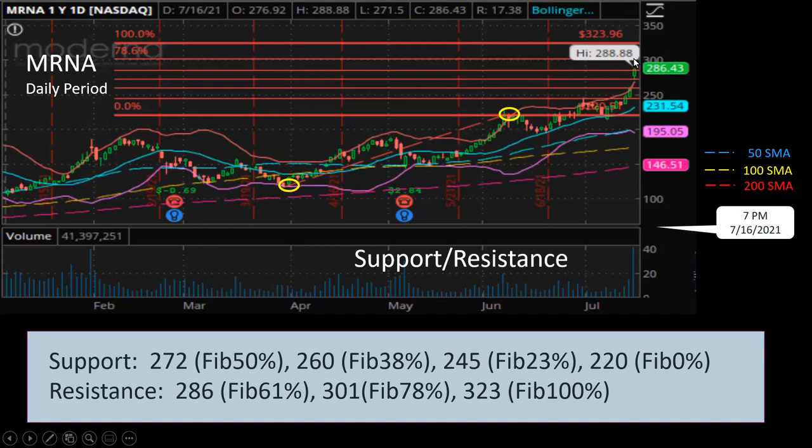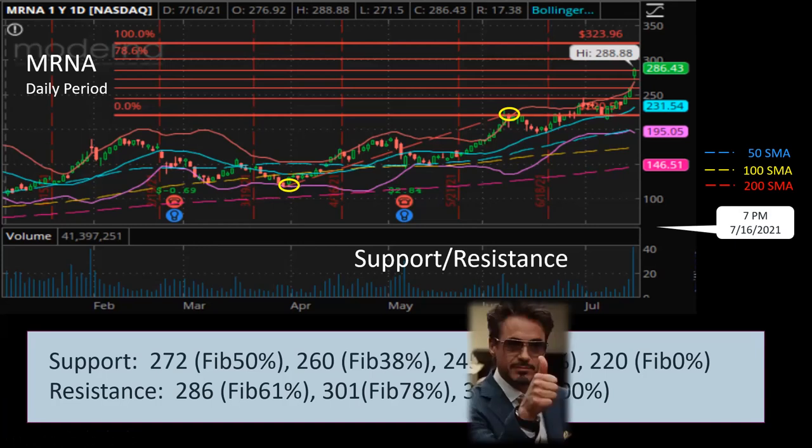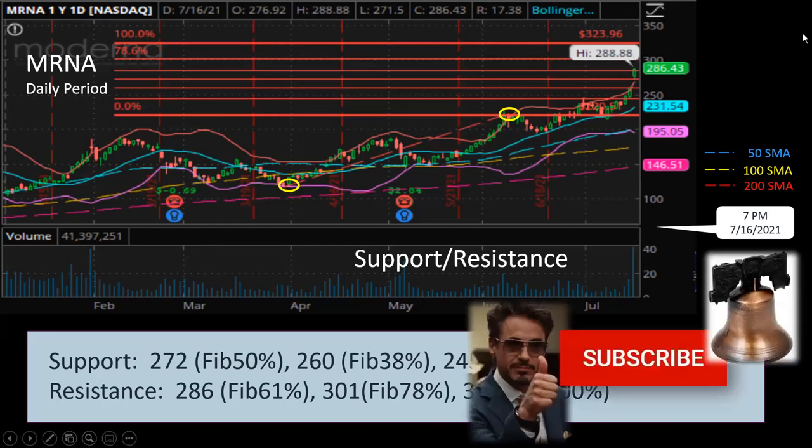The next resistance level up is $301 at Fibonacci 78%, and then $323 at Fibonacci 100%. The support levels below include $260 at Fibonacci 38%, $245 at Fibonacci 23%, and $220 at Fibonacci 0%. If you like what you've seen so far, please click the like, subscribe, and notification button so you'll be notified when I publish my next video — it'll also help direct more viewers to my channel.